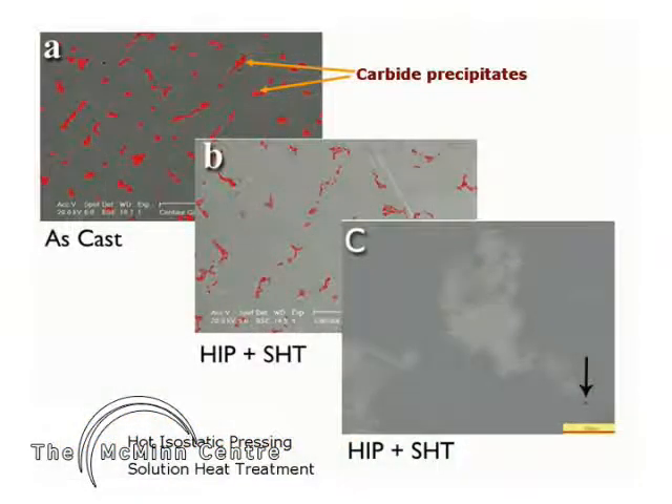Cobalt-chrome alloys owe their wear resistance to carbide precipitates. Post-casting heat treatments result in dissipation of carbon into the metal matrix, resulting in reduced hardness of the alloy. Increased wear can then lead to osteolysis and aseptic loosening of these components with time.